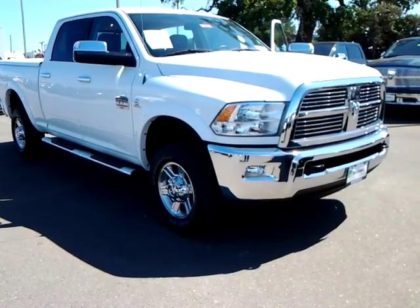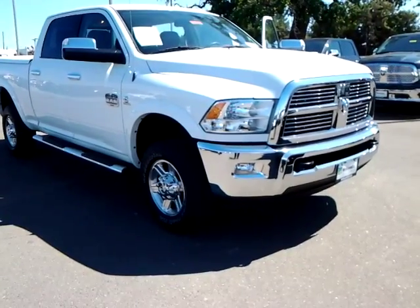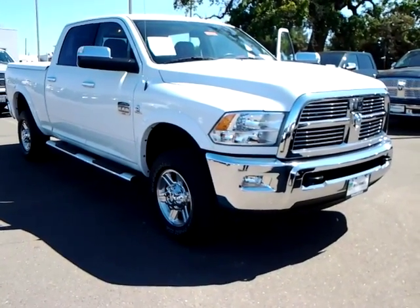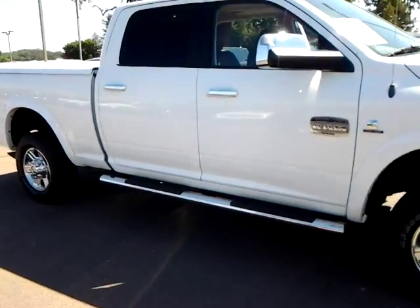This is the 2012 Dodge Ram 2500 Longhorn Cummins Turbo Diesel. It's in excellent condition as you can see.